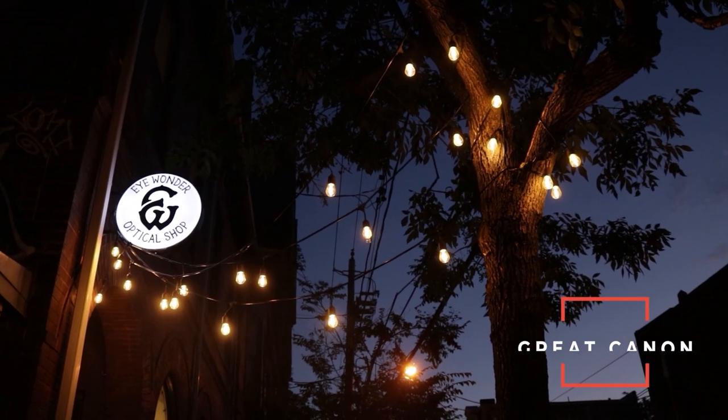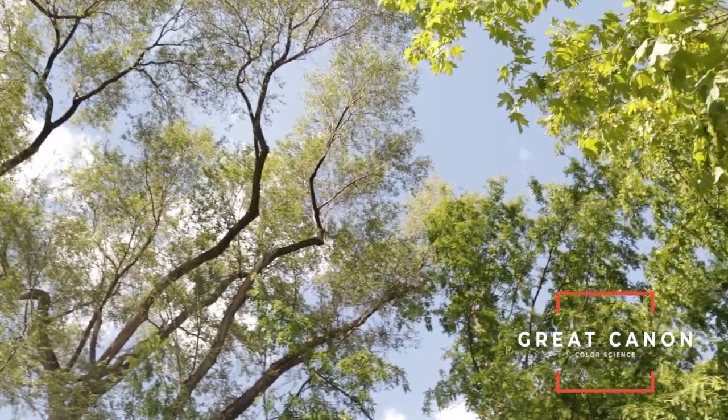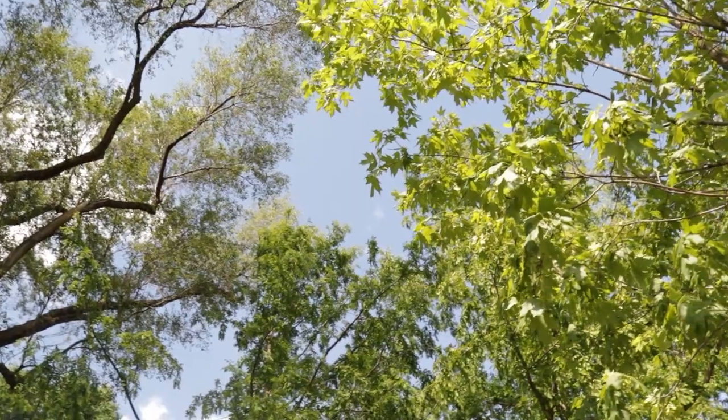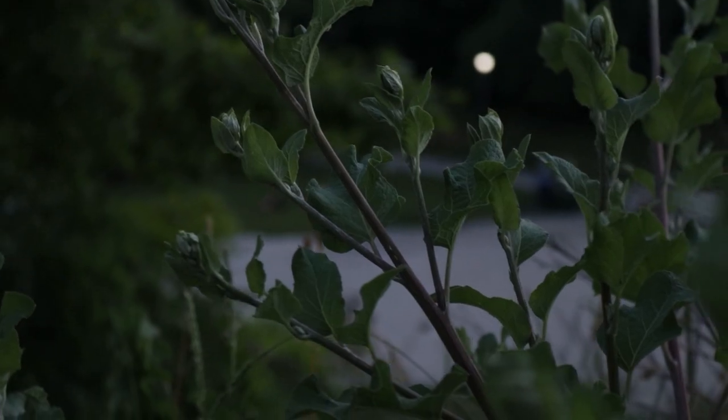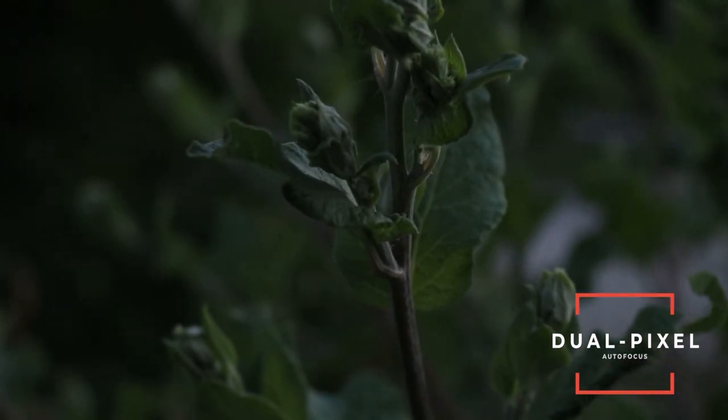Of course, this camera has the same great Canon color science where colors look perfect right out of the camera without any need for editing, and skin tones look perfect — everybody looks attractive through a Canon camera. On top of that, it has dual pixel autofocus, which is superb for both photos and video — you can literally set it and forget it. This camera is a great fit for photographers, video creators, and vloggers — basically what every content creator does.